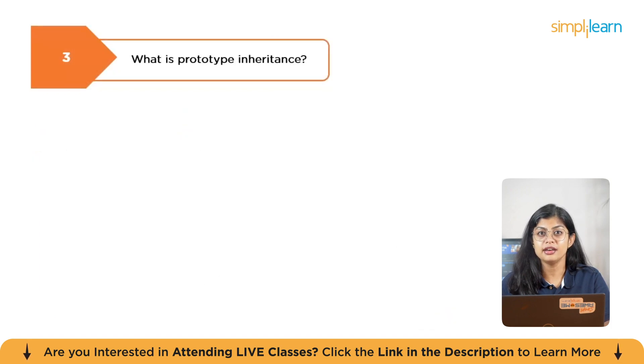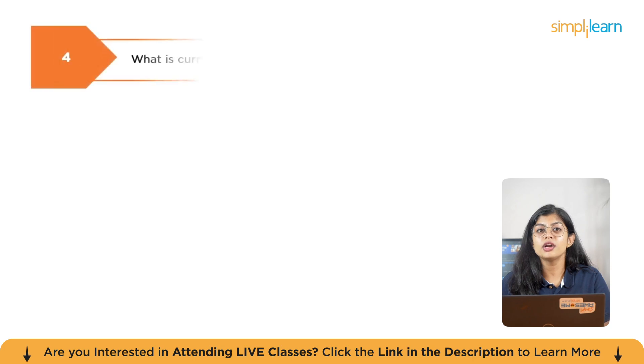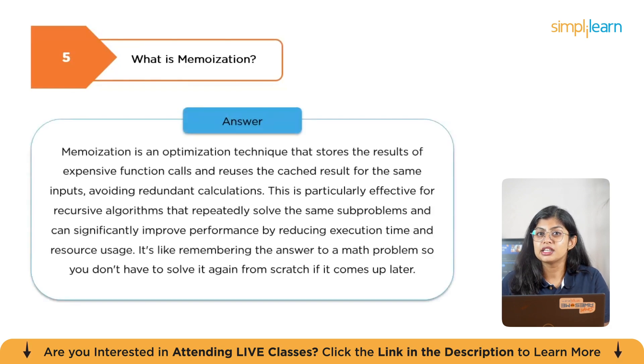The next question is: what is prototype inheritance? Prototype inheritance is a mechanism where objects can inherit properties and methods from other objects through a prototype chain. Instead of using classes, objects directly inherit from other objects. When a property or method is accessed, the object is checked first, and if not found, the search moves up the chain until the property is found or the end is reached. The next question is: what is currying? Currying is breaking down a function with multiple arguments into a sequence of functions, each taking one argument. The next question is: what is memoization? Memoization is an optimization technique that stores the results of expensive function calls and reuses the cached results for the same inputs, avoiding redundant calculations.